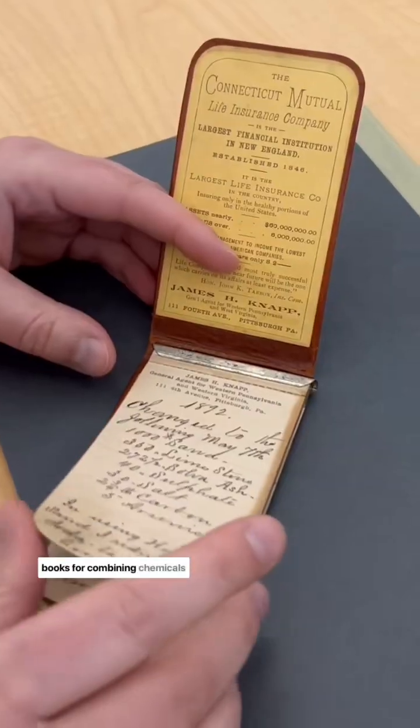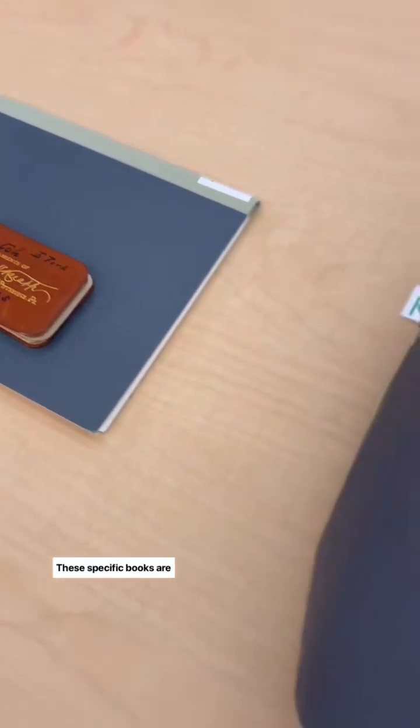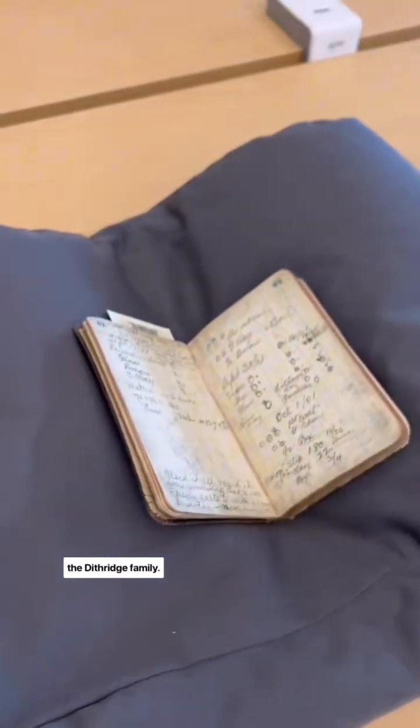Batch books are like recipe books for combining chemicals to create colored glass formulas. These specific books are Edward Ford, Leo Moser, and the Dithrich family.